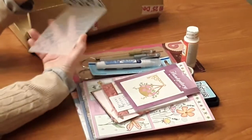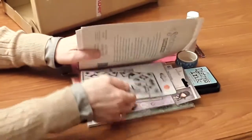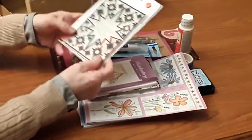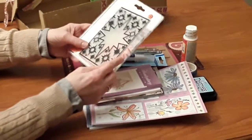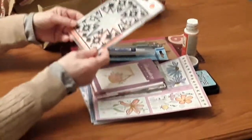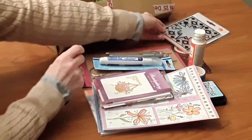And then there's this embossing folder, which goes with this stamp set. Unfortunately, my die cutter is the small one, so this won't actually fit in it. But I'll hopefully be able to find a good home for this.